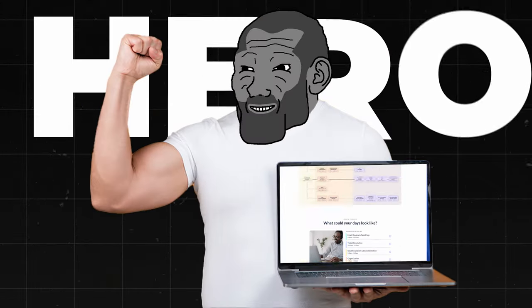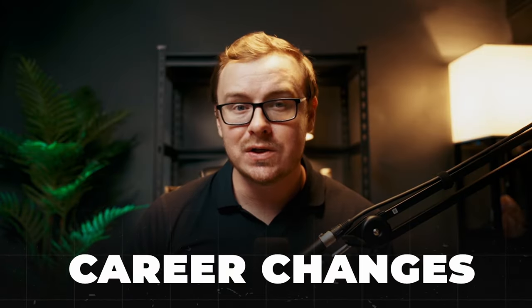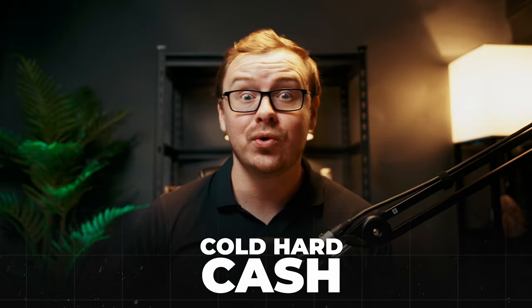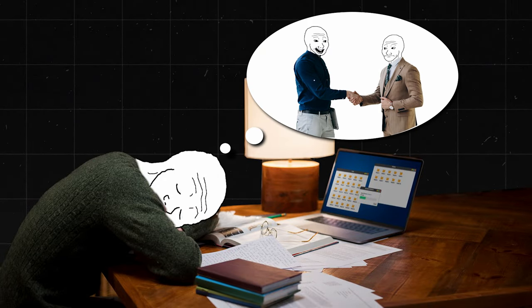From zero to IT hero in 10 days? Sounds too good to be true, right? Well, stick around because I'm about to spill the tea on Course Careers IT Help Desk course. What's up, Freedom Seekers? Shane here. And today we're diving deep into a burning question: is Course Careers IT Help Desk course really worth it? We're going to be talking about career changes, remote work possibilities, and cold hard cash. So if you're tired of your nine to five grind and you're dreaming of a tech career, this video might just change your life. Let's break it down and see if this course is your golden ticket or just another online pipe dream.